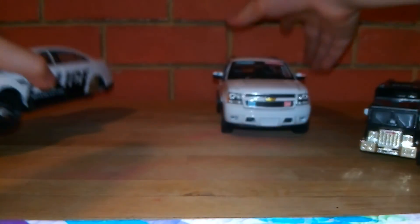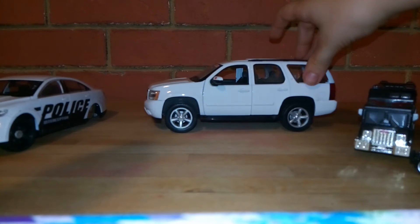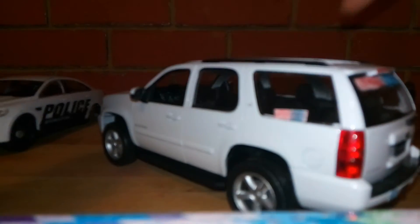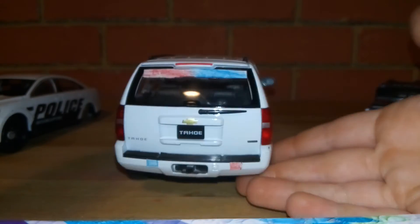Going on to the final car — my favorite car: the unmarked Chevy Tahoe. Let's say you're just going down the street — it looks like a normal car. Then it turns its lights on — boom! You see that light, you see the back lights, the huge light bar, and the two tiny lights down here.